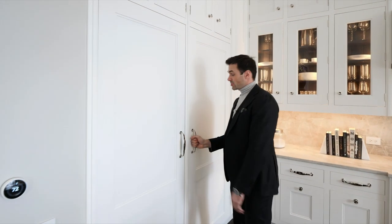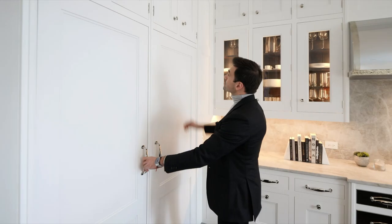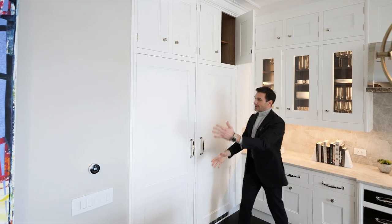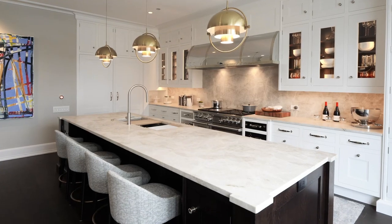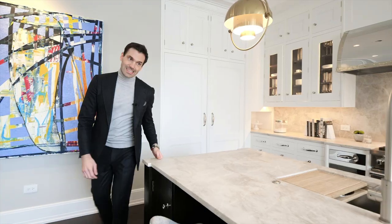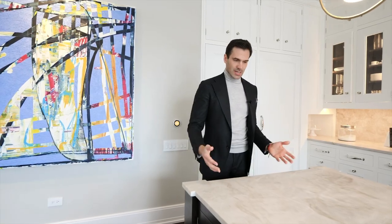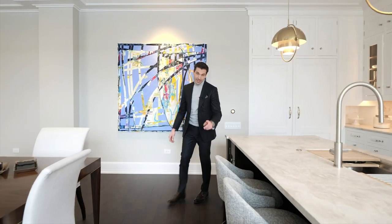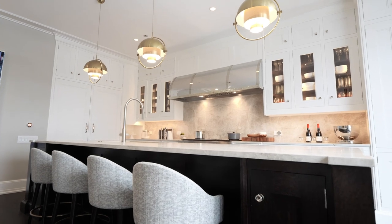Right over here you have the integrated Sub-Zero fridge — the fridge on the right and the freezer on the left. Right above it you have some more storage, though it's a little hard to reach for an average person, but it's there if you need it. And this island is a beauty — it's 12 feet long and really deep, with this quartzite leathered counter that adds so much character. On this side of the island you have extra storage on both sides, and it comfortably seats four to five people.